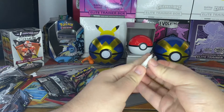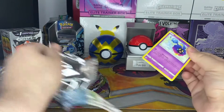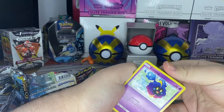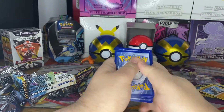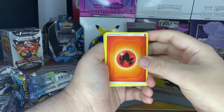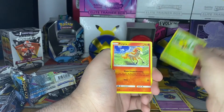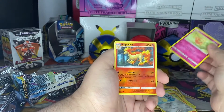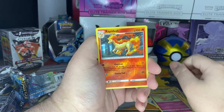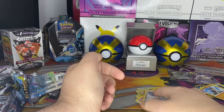Here is our final pack of today's video — Cosmic Eclipse. What a great set. There's a code card — you're not getting it. Sandslash. Flabebe. Rapidash for the reverse holo. And a non-holo Alolan Sandslash to end off today's video.